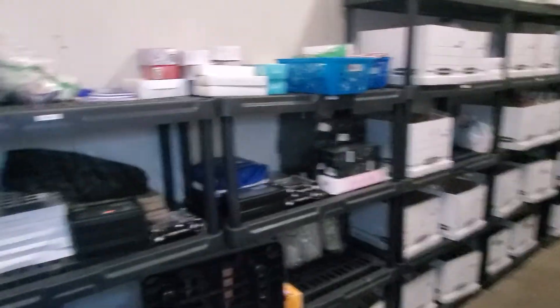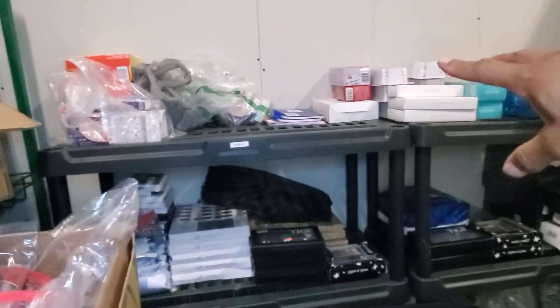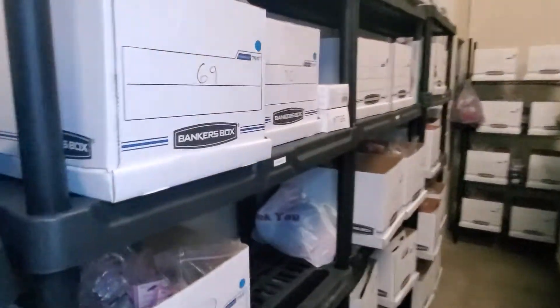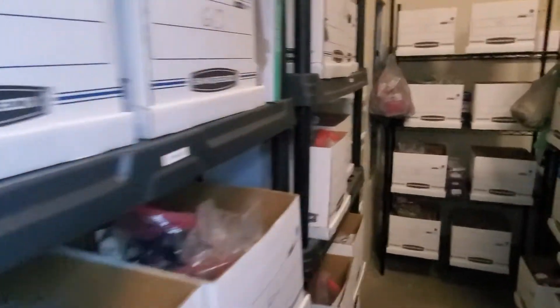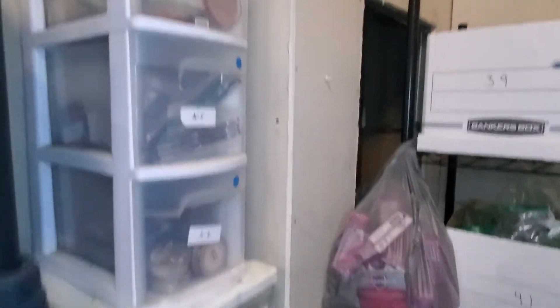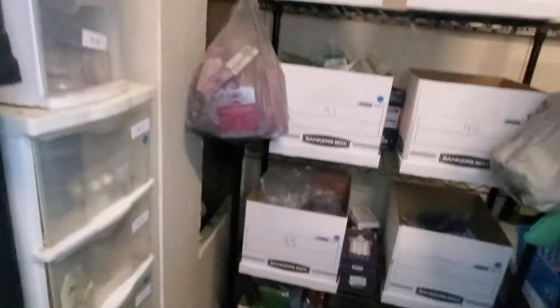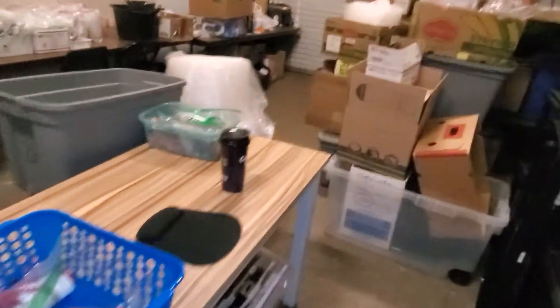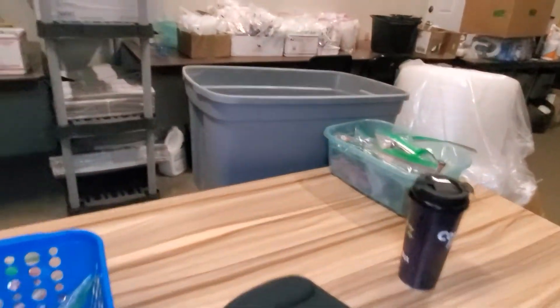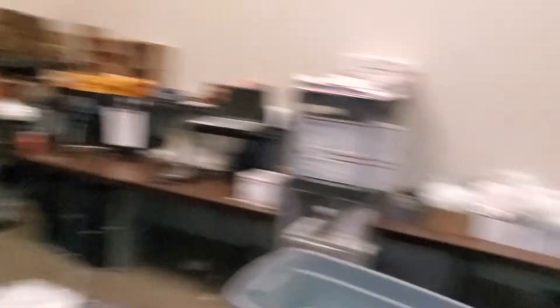Over here are the shelves. I do need to add one more level to each of these, and if you look, it goes all the way around. In this corner I got some of those little storage drawers and it goes all the way around and back out. I keep this table right here so I can just kind of keep a basket there, pull stuff, put it on the table, and get it ready.